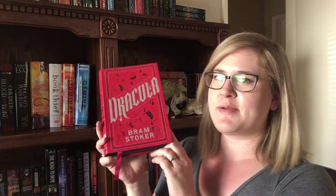Question number eight: do you have a book with a character's name in the title? For sure. Dracula — easy. Dracula by Bram Stoker. I actually read this last year. Didn't super love it; gave it three stars. It was okay.